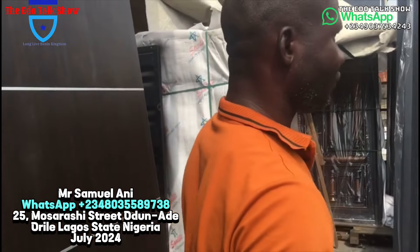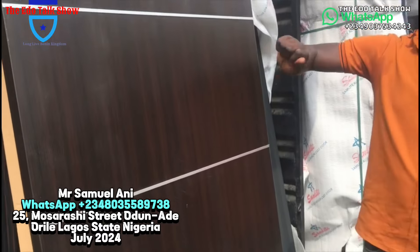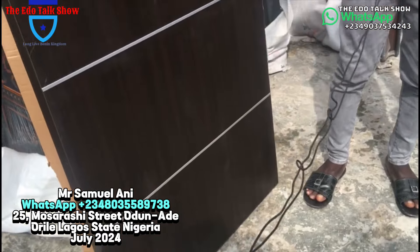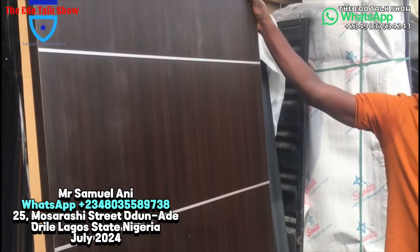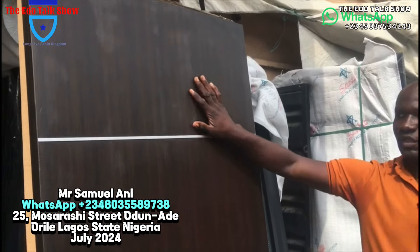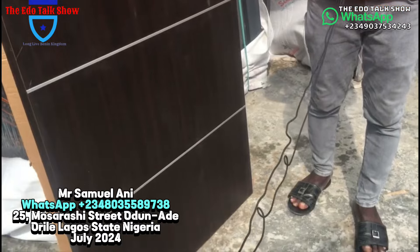Let's continue. This one is another fine room door — very quality. This one is going for one hundred and twenty thousand.